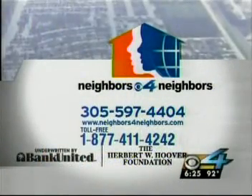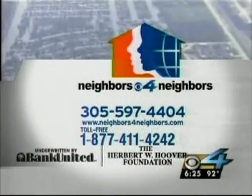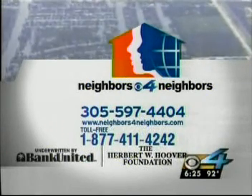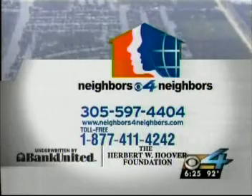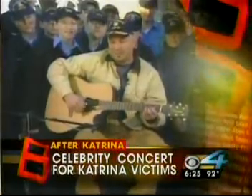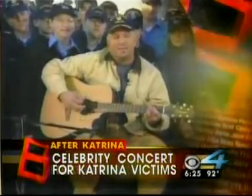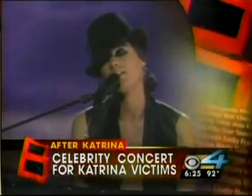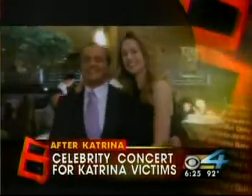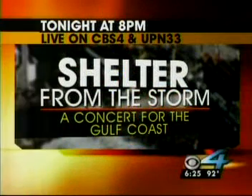The victims along the Gulf Coast still need your help. If you'd like to donate, give Neighbors for Neighbors a call at 305-597-4404 or toll-free at 877-411-4242. The list of stars signing up for a concert and telethon to benefit Katrina victims is growing: Kanye West, Garth Brooks, Alicia Keys, Rod Stewart, Paul Simon, and actress Jennifer Aniston will be on hand for Shelter from the Storm, a concert for the Gulf Coast, airing tonight at 8 o'clock live on CBS4 and UPN 33.